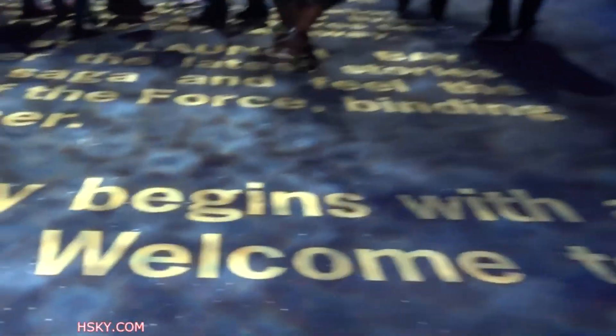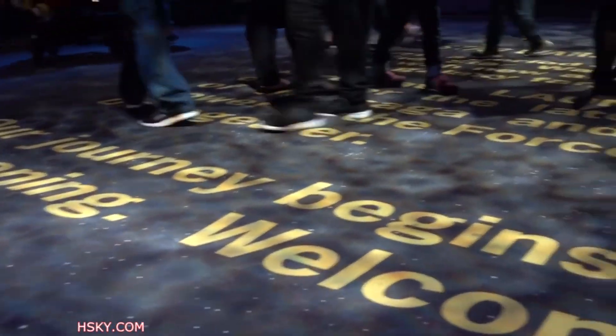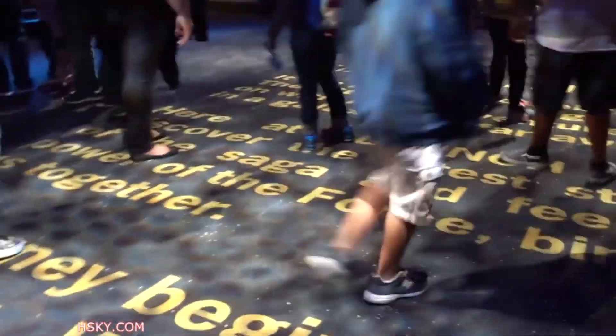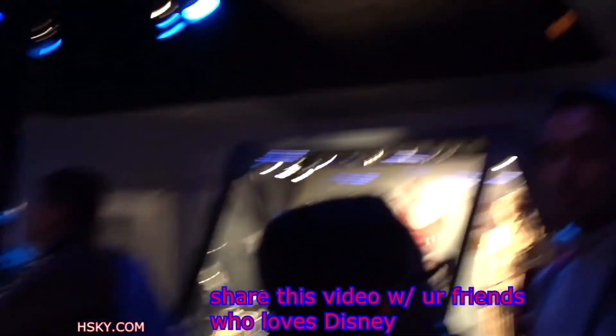I'm so excited! We're here to see the Season of Force. First you're going to see this really cool carpet with a Star Wars movie feeling. Wow, there's just so much stuff over here and there's a lot of lines.